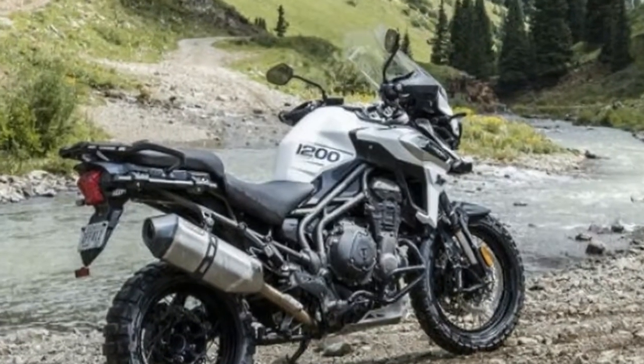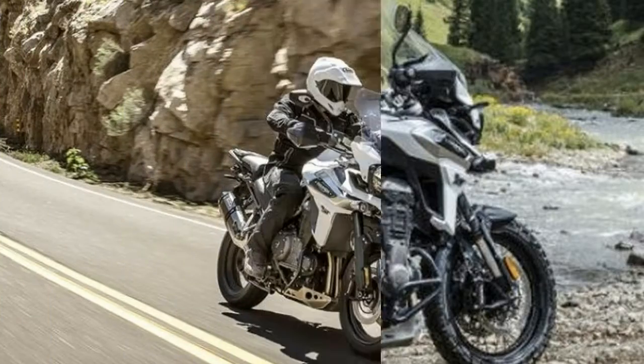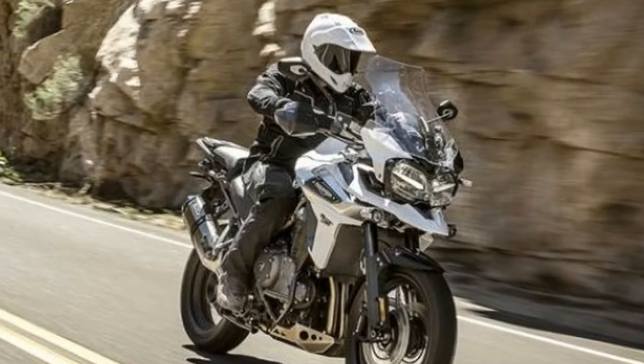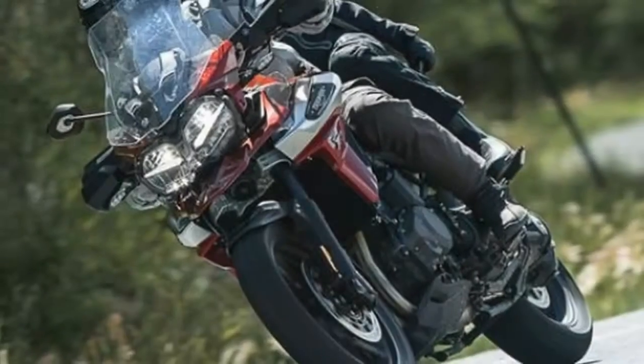The frame geometry has been worked on and focuses on more upright ergonomics. The handlebar position has also been revised and the seat gets a better foam compound. All this should come together to improve long-distance touring.